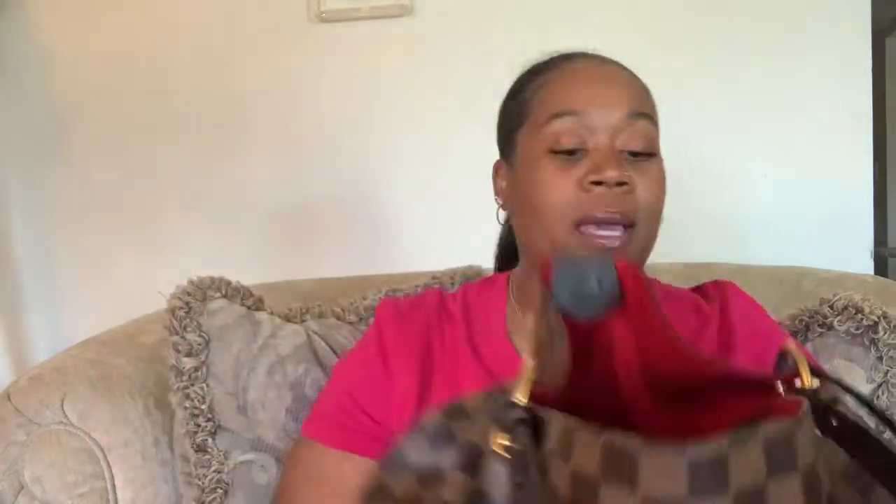There's a little pocket in here that my phone sits in, so I really can just look in my purse and find the majority of the stuff that I need right away.